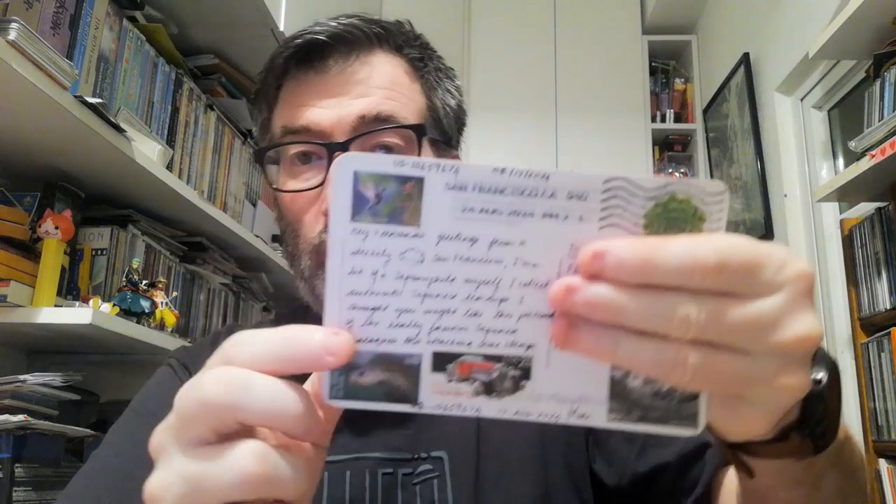The last official postcard is this cool illustration of monkeys taking a bath — it's a very traditional scene in Japan, you can see it a lot in the onsen. This one was sent by Mark, and on the back you have a lot of cool stamps. Thank you Mark! Those were all the official postcards.